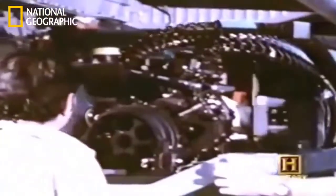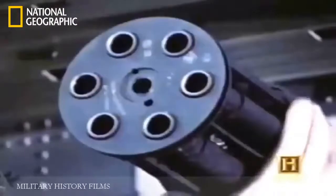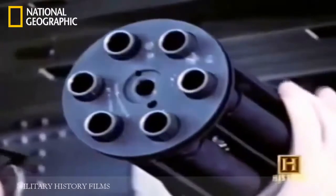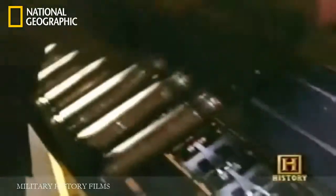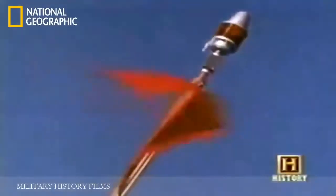The A-10's survivability was matched with deadly capacity — a huge 30-millimeter Gatling gun. Developed specifically for the A-10, the GAU-8/A Avenger was capable of firing almost 4,000 rounds a minute, giving the aircraft the ability to blow through tank armor.